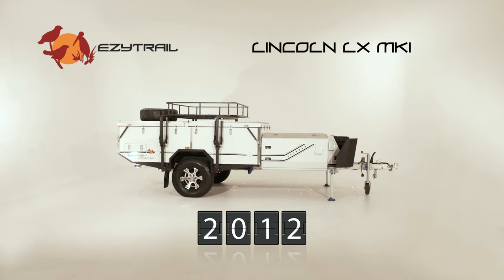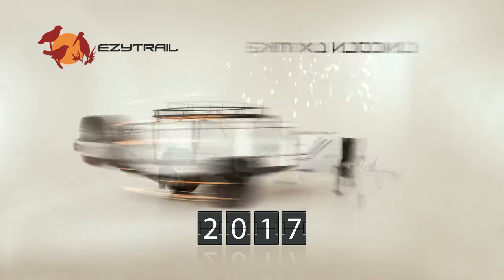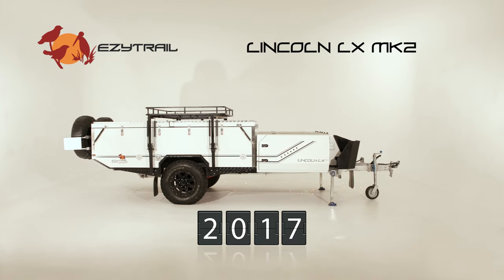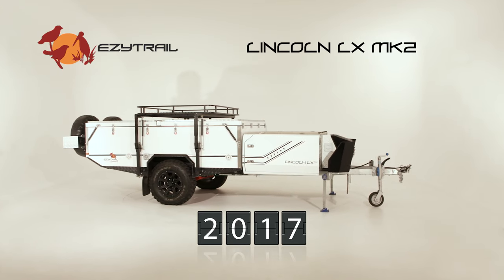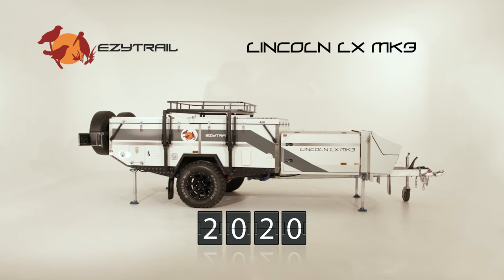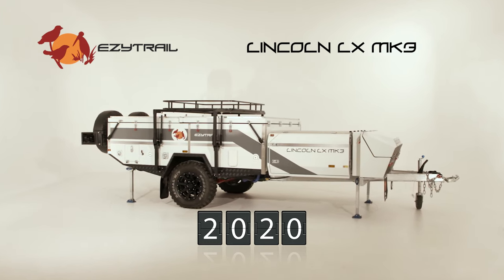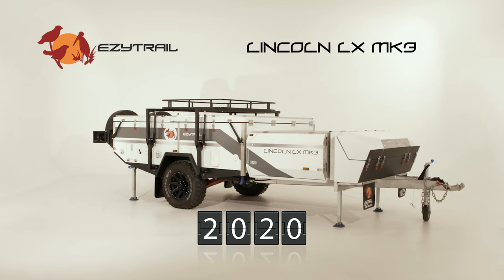The Lincoln LX Mark I is born, merging luxury with off-grid capabilities. The evolution to the Mark II increases strength and durability, raising the bar once again and leaving the competition to catch up. After more improvements in 2020, the Lincoln LX Mark III is launched and backed by three generations and ten years of Australian research and development.